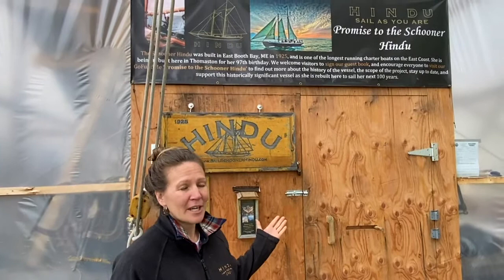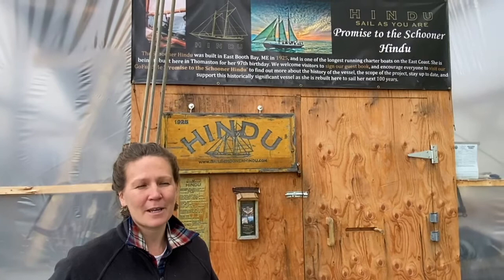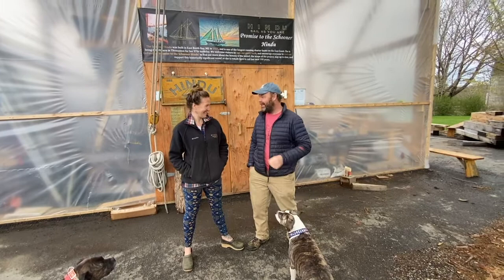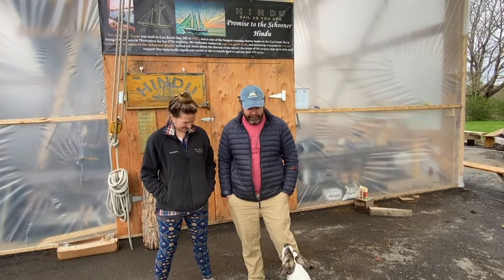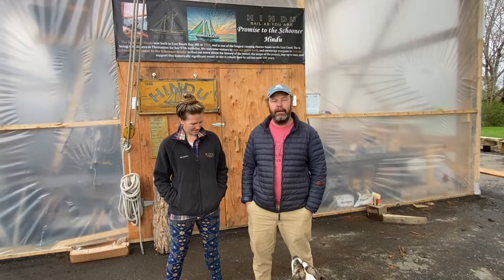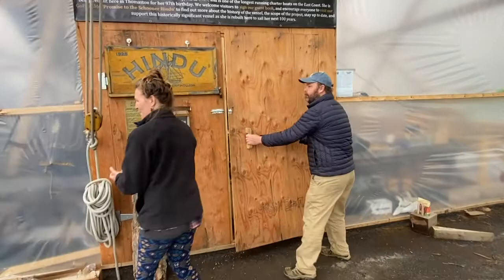Thank you again for including us in your virtual wooden boat show 2021. What you're going to get from us today is a tour of the Schooner Hindu rebuild in progress - it began summer 2020. We'll also tell you a little bit about how we came to be here in this barn in Thomaston, the materials we're using, the workmanship involved in the rebuild, and some of the stories along the way. My name is Aaron and I'm the manager of Schooner Hindu. Josh Rowan is here mostly as captain and advisor for this project. We have two incredible shipwrights, Mike Rogers and Simon Larson, and we'll show you some of the work they've done on the boat.